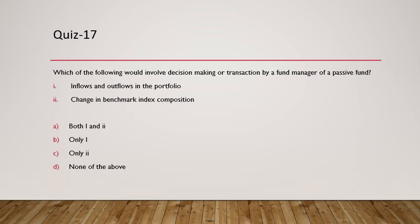Question 17: Which situations would involve decision-making or transactions by a fund manager of a passive fund? Two reasons apply. First, inflows and outflows in the portfolio — when there is an inflow the manager must buy bonds, and when there is an outflow the manager must sell bonds. Second, changes in the benchmark index composition — if one bond is replaced by another, the manager must sell one and buy another. So the answer is both 1 and 2.